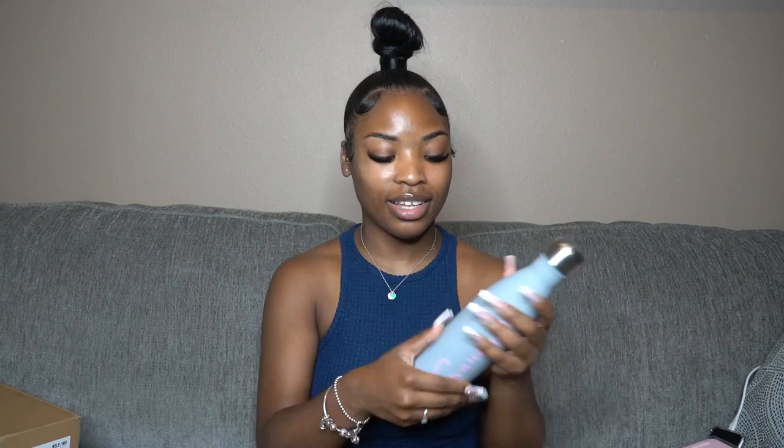Next is a water bottle from Amazon — my name is on it in pink and it's in my favorite color gray. It's supposed to not sweat because of the material. I plan to only put water in it and clean it with water and soap.